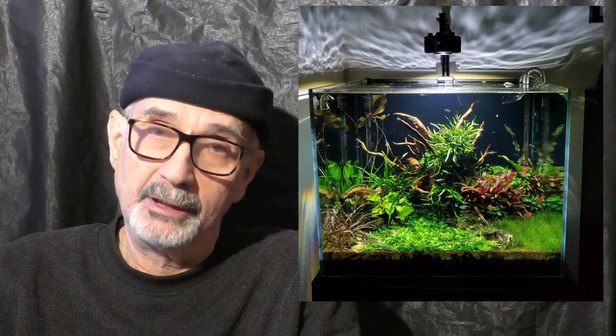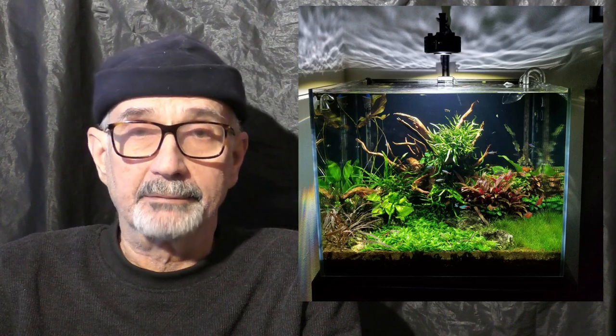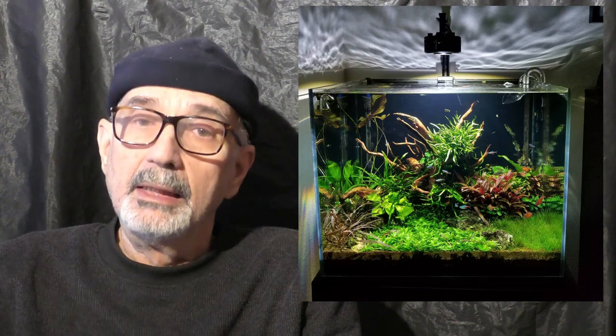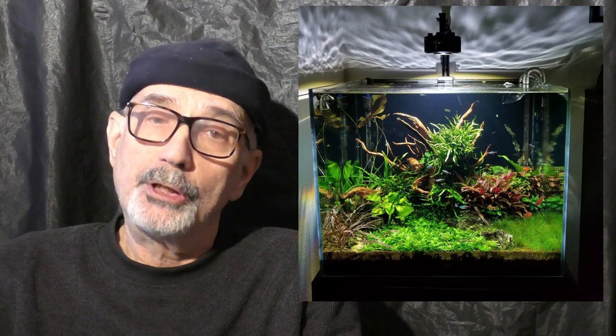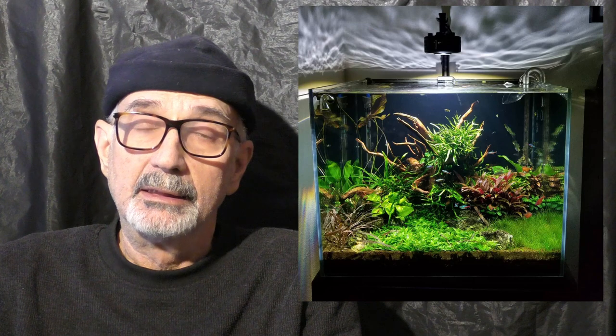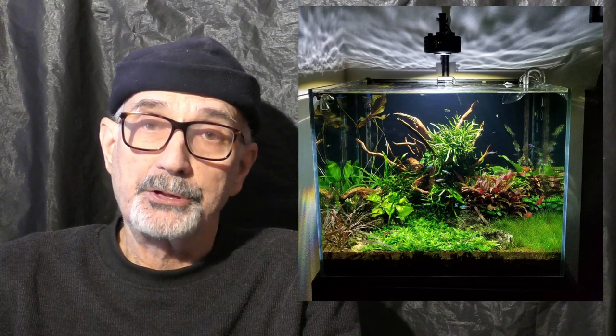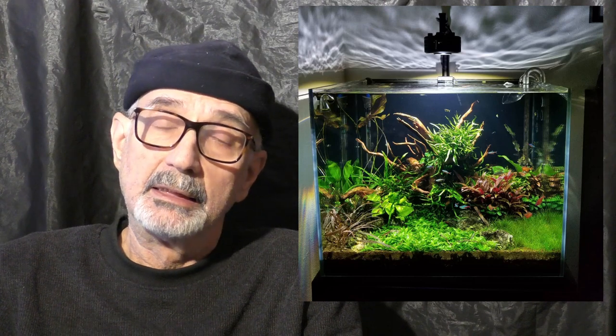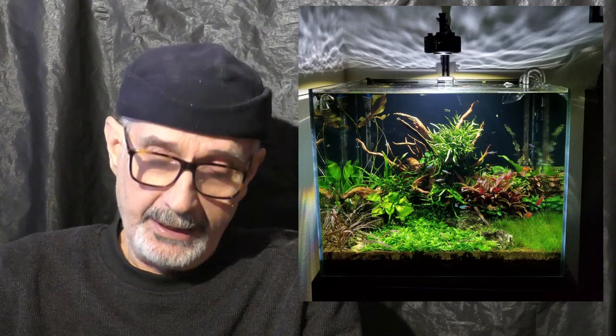It was absolutely stunning, and it's hard to describe here if you haven't seen Kessil lights. Have you ever wished you could afford the quality and the special effects in your aquarium that you get with Kessil lighting?